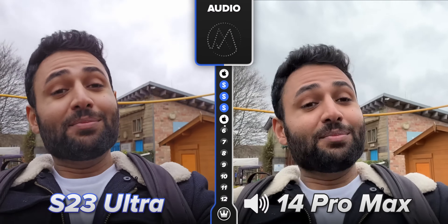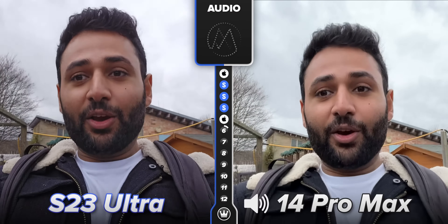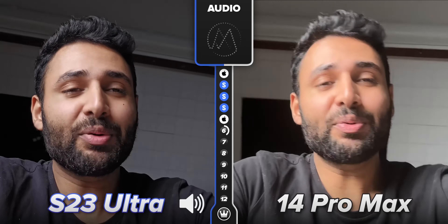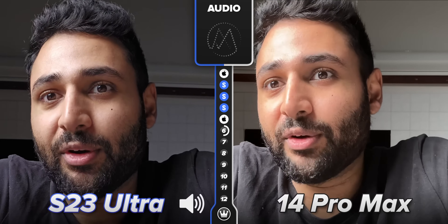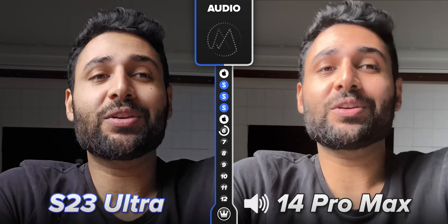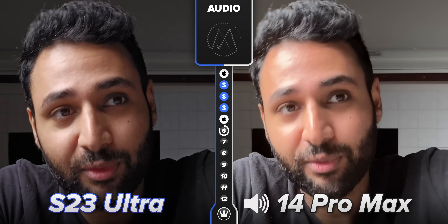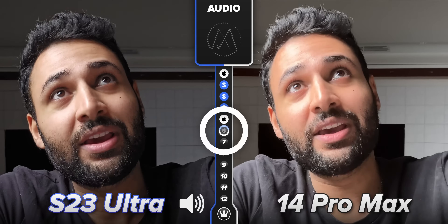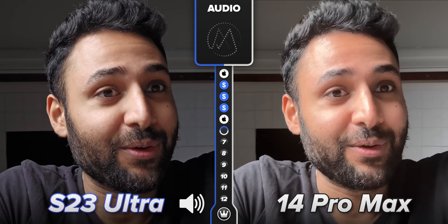As any movie director will tell you, when it comes to video, audio is 50% of the package. It's actually pretty cool that Samsung has also silently upgraded the microphones on this phone. Not a huge update, but what you'll actually notice more is that because the speakers of the phone are now upgraded, when you're listening back to the videos taken on the phone, they now easily keep up with the iPhone.